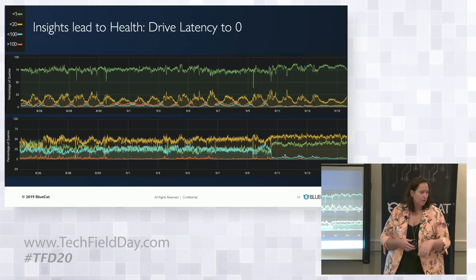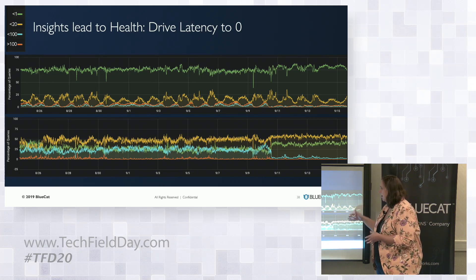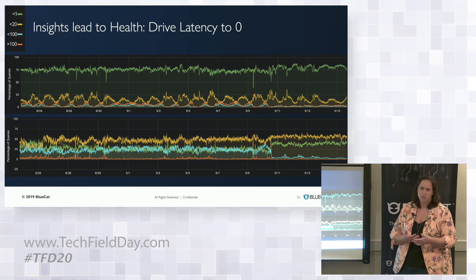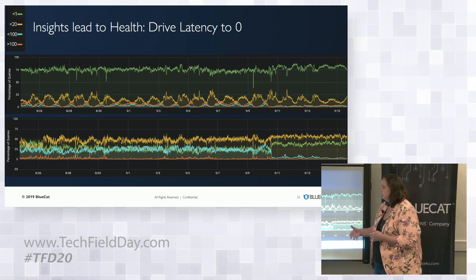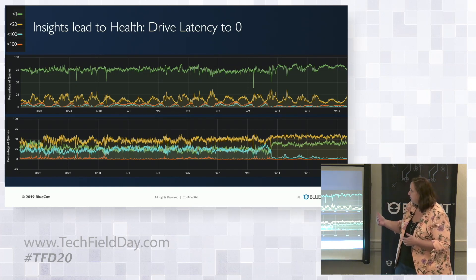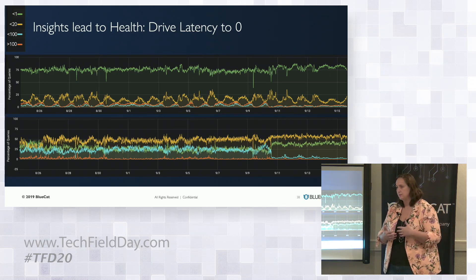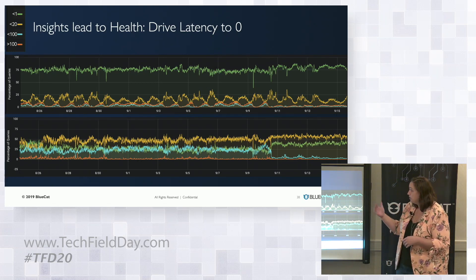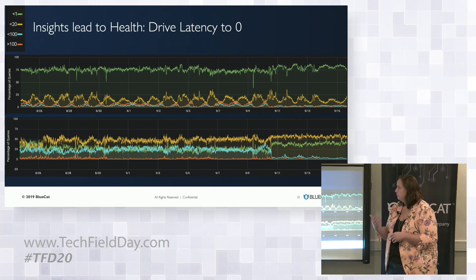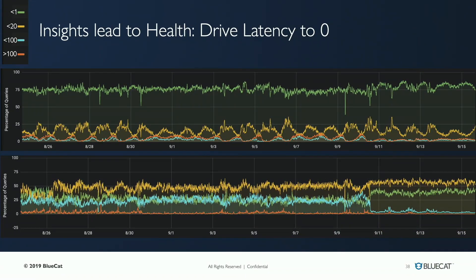From a service health perspective, if you look at this data — and I know it's kind of an eye chart in terms of the trends — this was actually insights we got from one of our customers specifically related to the latency in their network. We mapped out how long it was taking for DNS queries to resolve. The green and yellow lines are good, representing under 20 milliseconds of latency to get the query response back to the end client. Blue and orange — not so good — anywhere from 100 to greater than 100, sometimes thousands of milliseconds to get that response back.